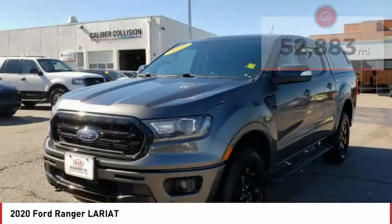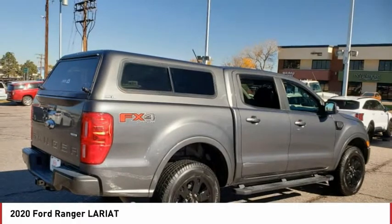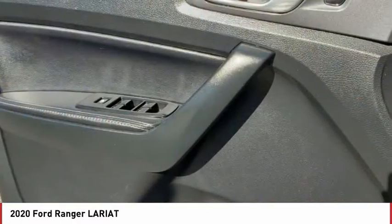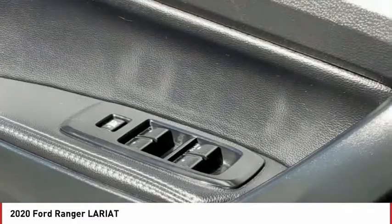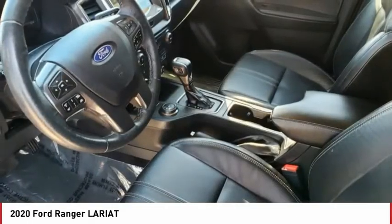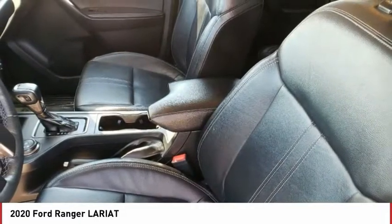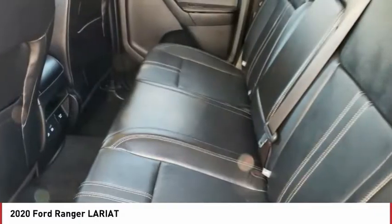Here are some of this vehicle's great options: sliding rear window, four-wheel drive, tire pressure monitor, turbocharged, blind spot monitor, heated mirrors, aluminum wheels, remote engine start, brake assist, traction control. This isn't just a vehicle, it's an experience. So stop in for a test drive today.